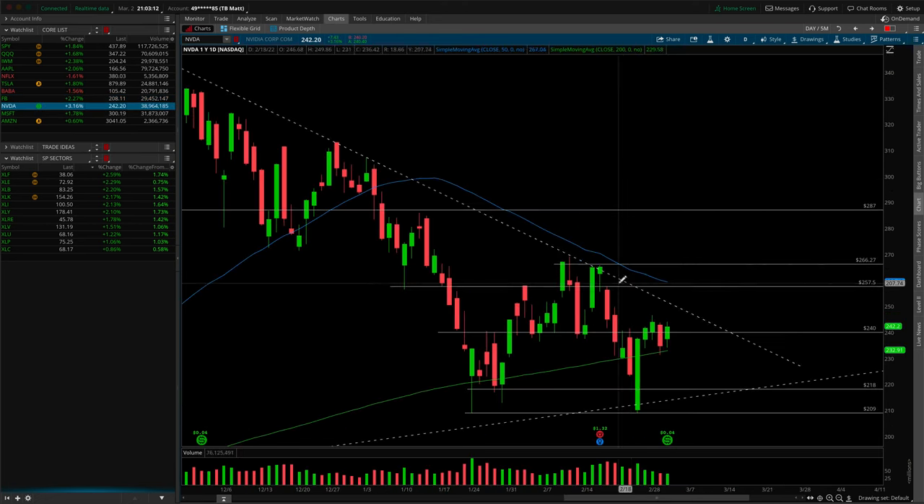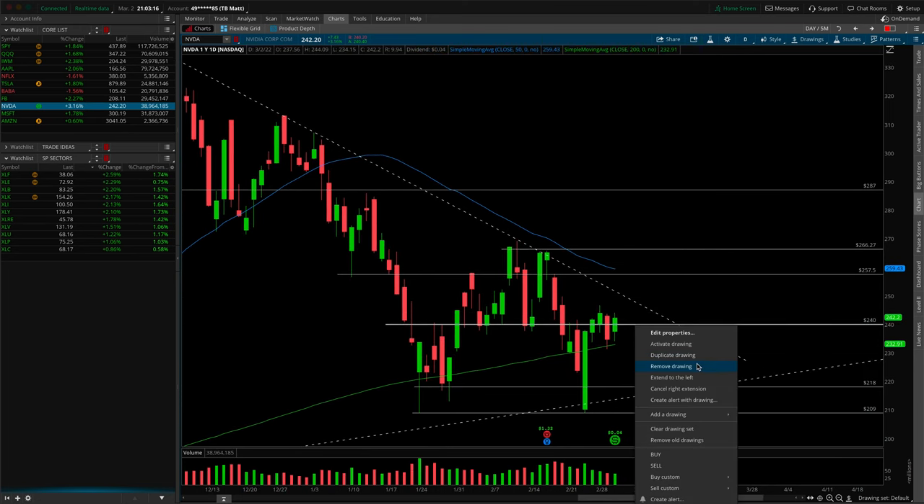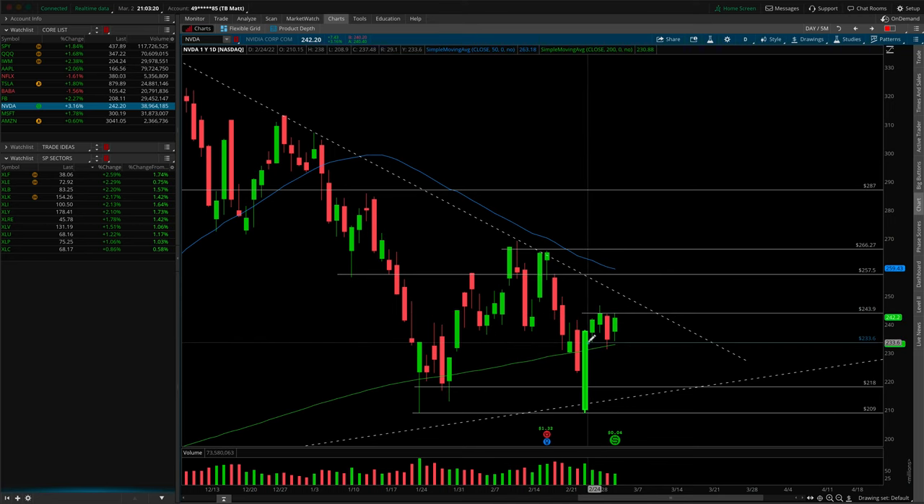Nvidia — blasting through 240 without a care, now consolidating in a range. The top end is roughly 244 and the bottom end is 230.36. If we remain inside, it's just balance. If we take out the top, be aware of the resistance trendline just overhead — that gives me a little skepticism on longs. I'd love to see balance continue and then a simultaneous break of both levels for a move toward 257.50. To the downside, a breakdown of the daily 200 SMA and balance lows puts us toward the support trendline around 218 — a decent short if the broad market is falling.